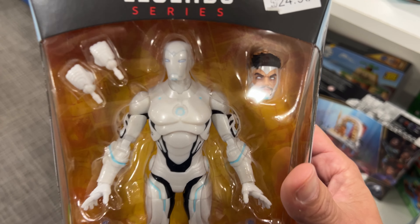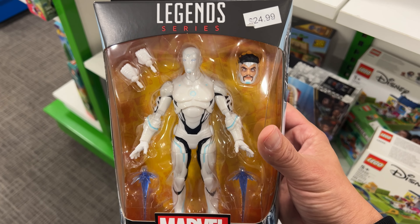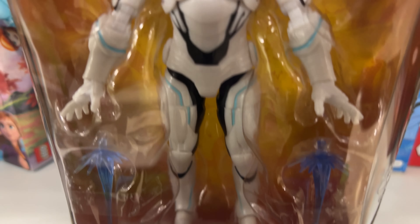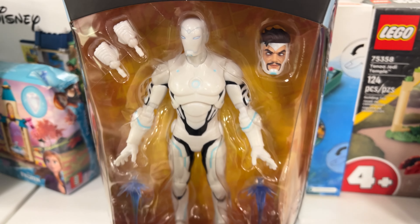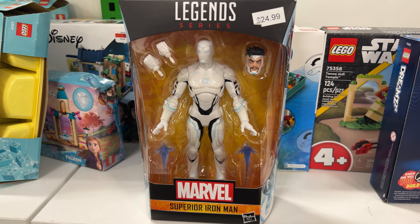Close up on this. This is what Tom Cruise should have been playing in Multiverse of Madness. This looks good. I'm not going to lie, some of these new Legends — I like that color. Look how sleek that color is. It's like a milky cover, it looks really smooth and shiny. This is a good figure. Surprised it's still sitting here.